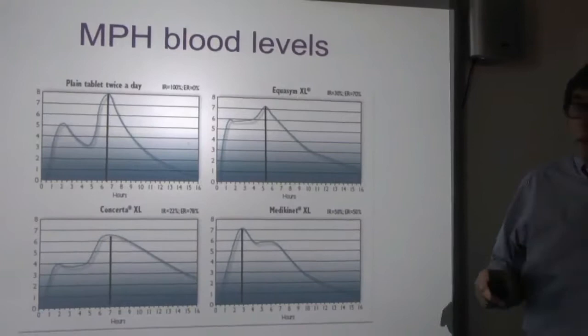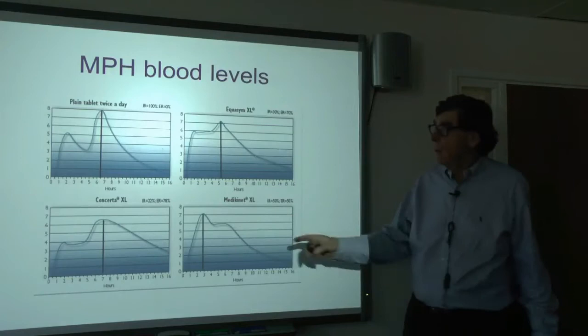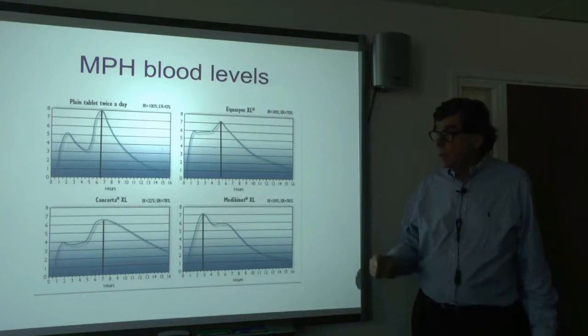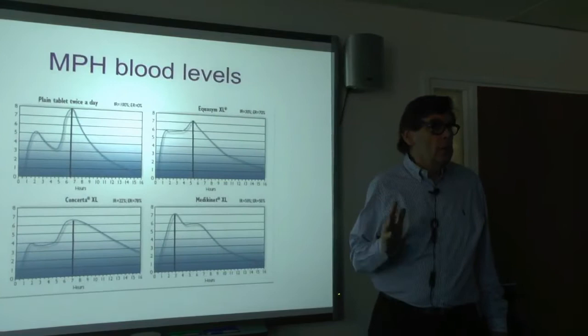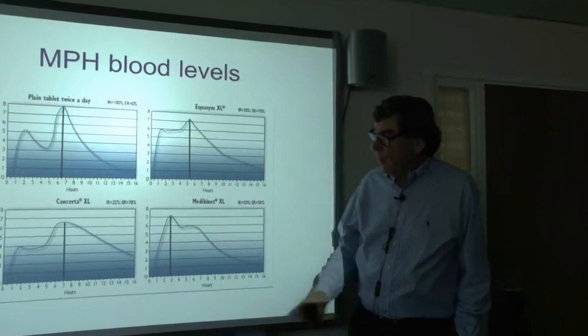Medikinet XL is different: you get a big boost right at the beginning of the day and a little hump, and although it lasts about the same time, there's less drug in the blood in the afternoon. That's because it was designed in Germany, where primary school children go to school and come home for lunch — so the design aimed to hit hard in the morning, because afternoons in school terms don't exist there.